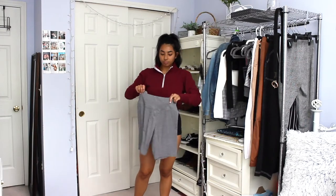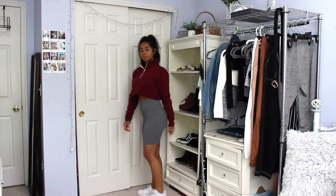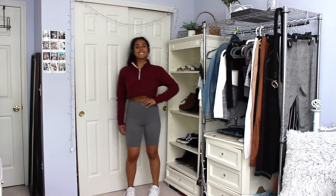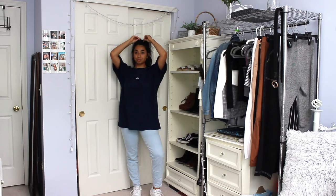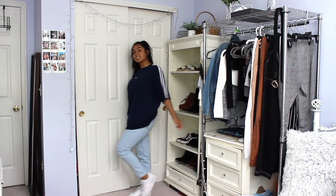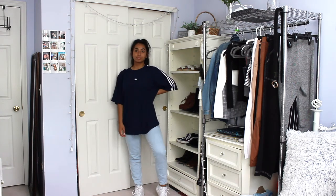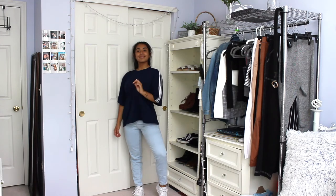I usually get a lot of sweaters from the thrift. I got this maroonish-red quarter zip which I actually cropped, and I paired it with some gray biker shorts. A piece I got a long time ago is still super cute — it's an oversized navy Adidas shirt, more high quality than a regular t-shirt, so I paired this with some light-washed mom jeans and my Nikes.